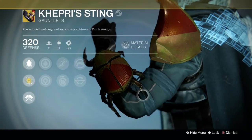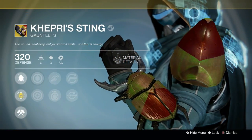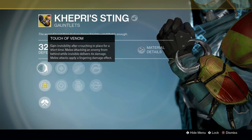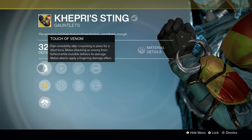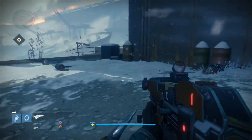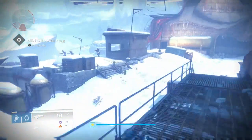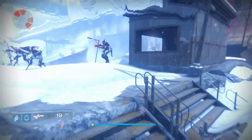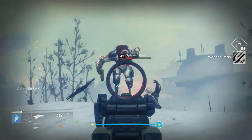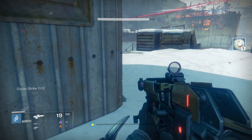The third example is going to be the Hunter Gauntlets, the Khepri's Sting. This name actually ties into both the exotic perk for the armor piece and the flavor text. Khepri is the Egyptian god who is normally represented by scarabs, hence the scarab on the arm of this exotic. He is known for being able to bring things into and out of existence, and I think that idea translates over into the exotic perk which makes you turn invisible.